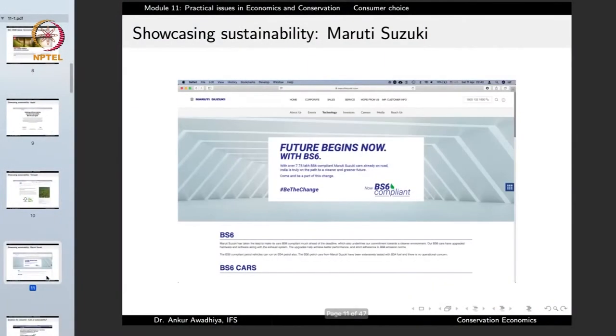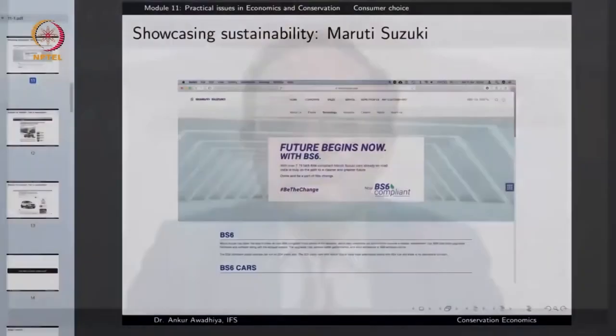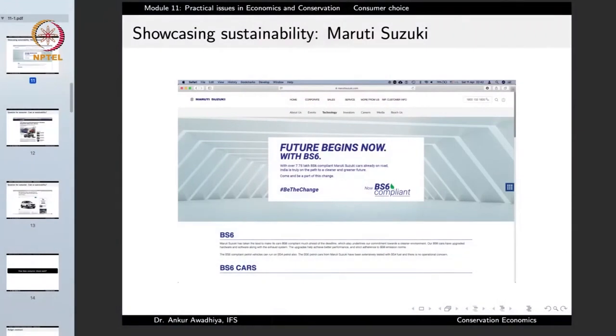Maruti Suzuki says 'future begins now with BS6.' BS6 is Bharat Standard 6, an enhanced level of standardization for petrol and diesel vehicles and their fuels that ensures that the amount of pollutants released are less. When Maruti Suzuki highlights it on its homepage, it means that it wants to project itself as a company that is caring for the environment.